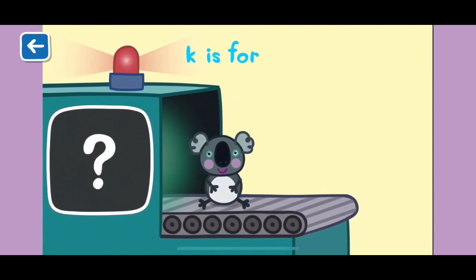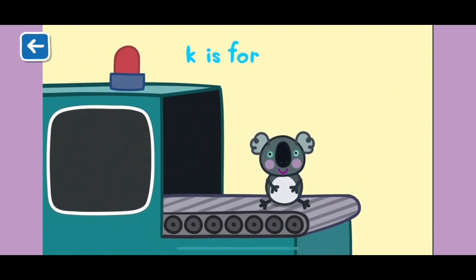K is for koala. Koala bears are from Australia and eat eucalyptus leaves.